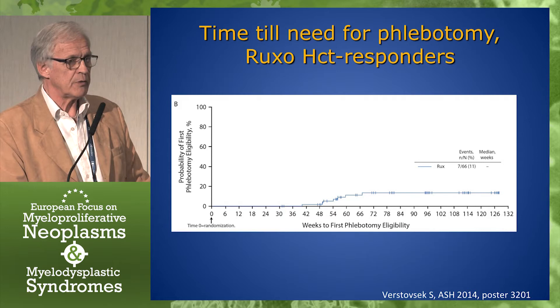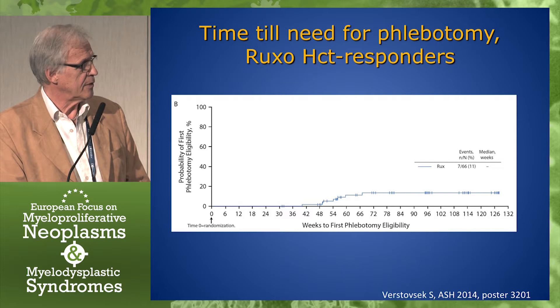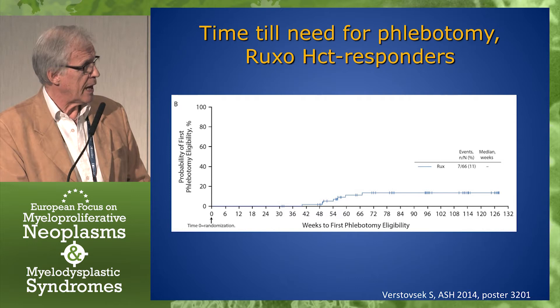Here's an interesting result. The patients who were responders in terms of hematocrit — how long did it take for them again to need a phlebotomy? As you can see, the need for phlebotomy starts to come back again around 50 weeks, and less than 20% of the patients actually have a need for phlebotomy.